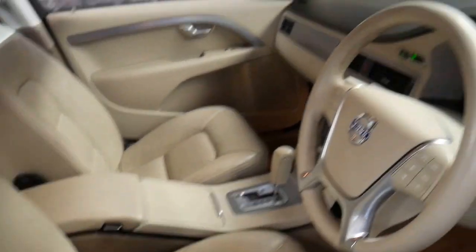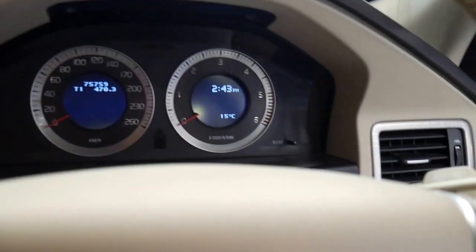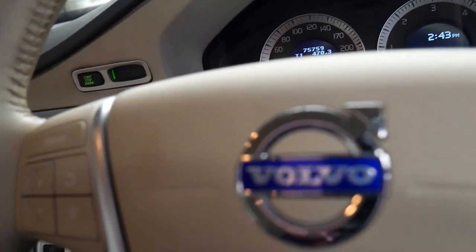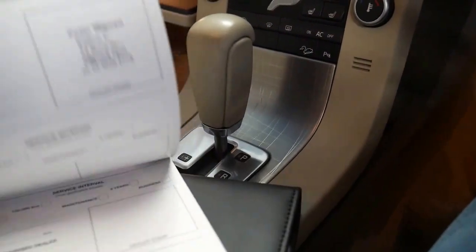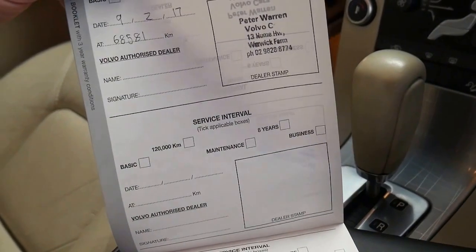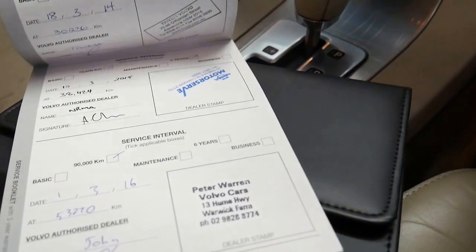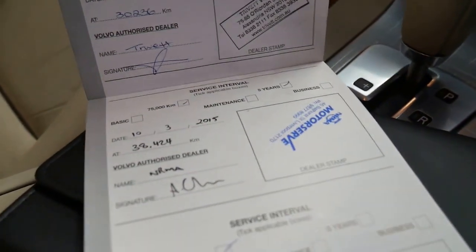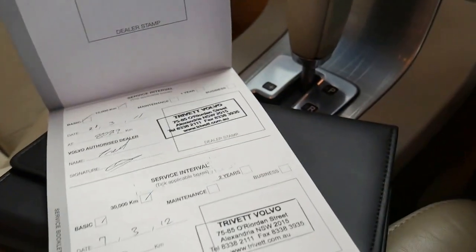It's got the two remote keys and it's done 75,000 kilometres. The last service was just done in February at 68,000 kilometres, so it's done 7,000 kilometres since that service at Peter Warren. They've all been done at dealers except for that one, but it really is a very good history.